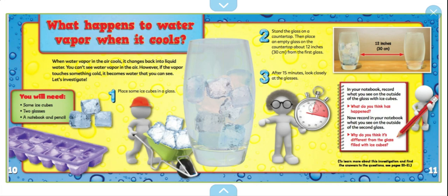You will need some ice cubes, two glasses, a notebook, and a pencil. Place some ice cubes in a glass and stand it on a countertop. Then place an empty glass on the countertop about 12 inches — that is 30 centimeters — from the first glass. After 15 minutes, look closely at the glasses. In your notebook, record what you see on the outside of the glass with ice cubes. What do you think has happened? Now record what you see on the outside of the second glass. Why do you think it's different from the glass filled with ice cubes?